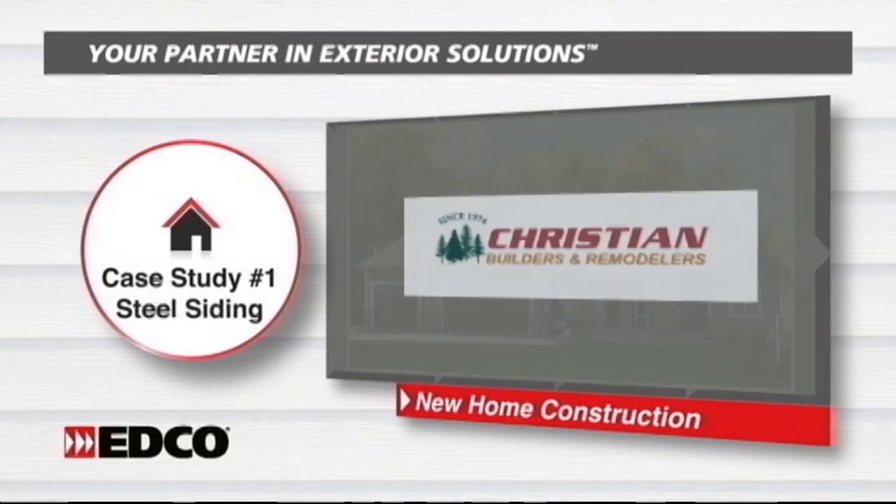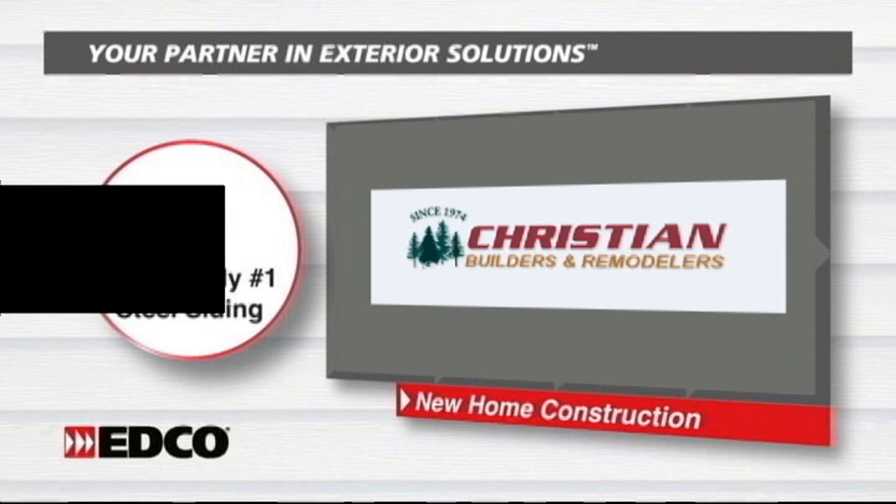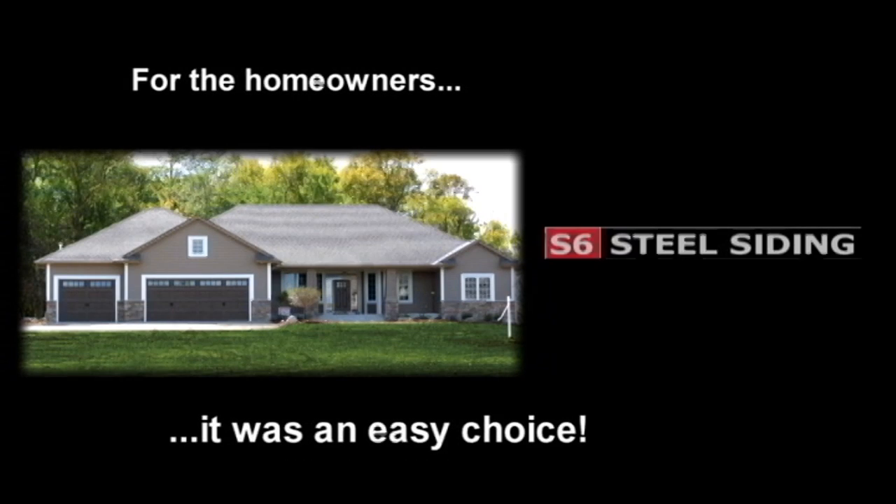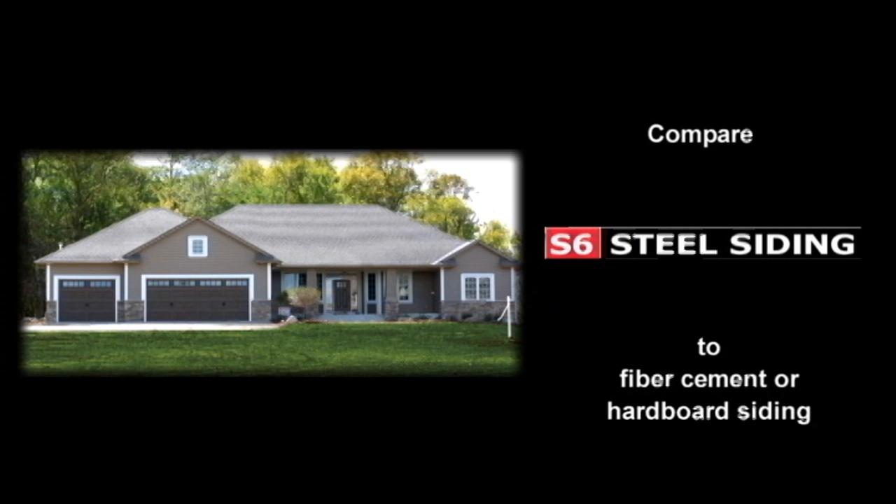This new Parade Home, built by Christian Builders and Remodelers, features EDCO's new S6 Steelcore Siding and offers the beauty of a wide-cut cedar without all the maintenance. For the homeowners, it was an easy choice after comparing EDCO's S6 to fiber cement and hardboard siding products.